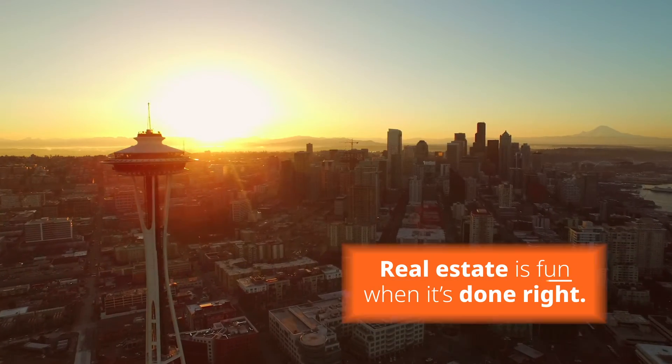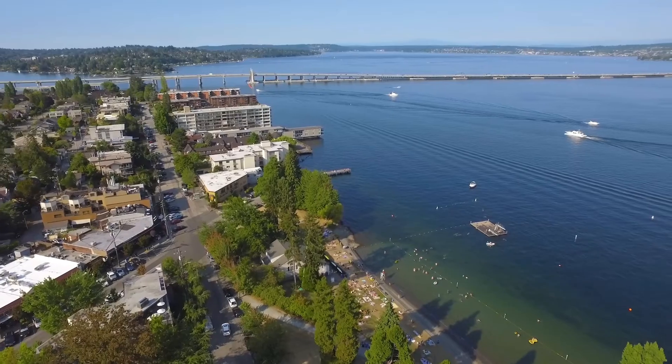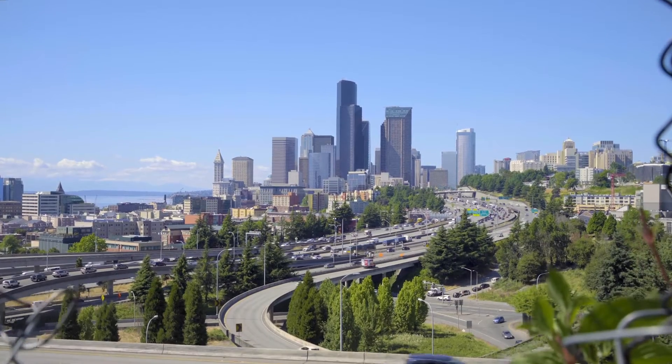Real estate is fun when it's done right. We have so many beautiful areas of our city. The best part about us is that we're a lot of fun.